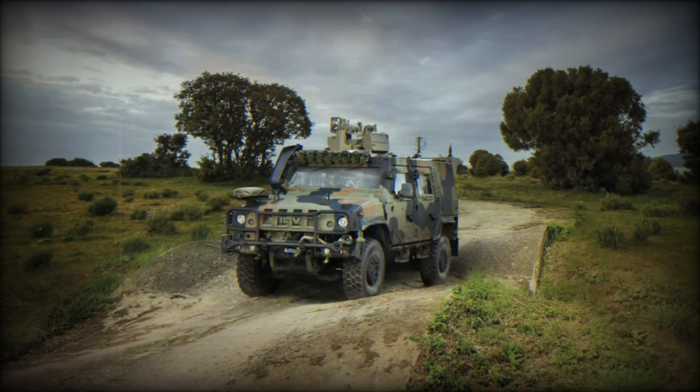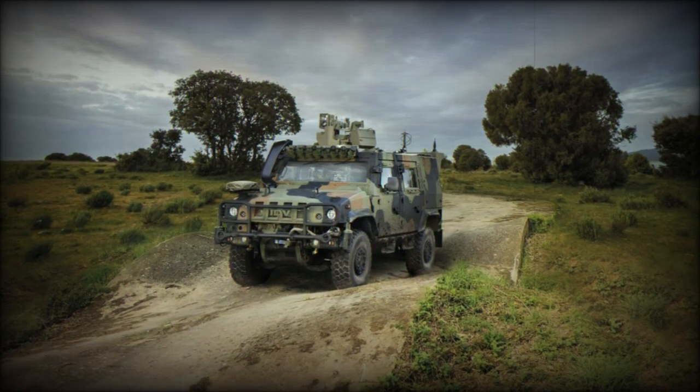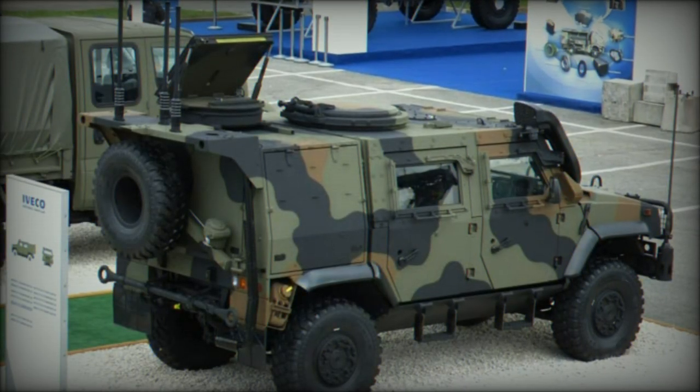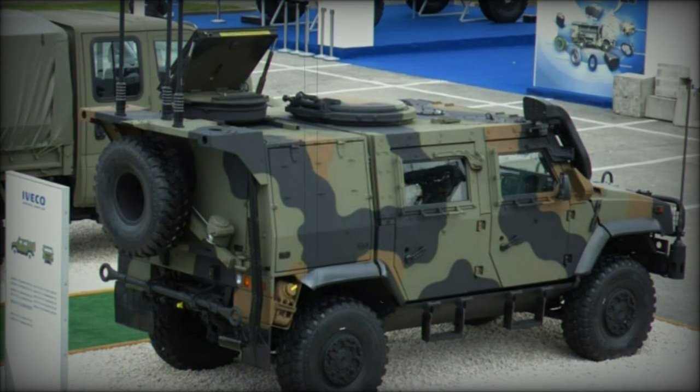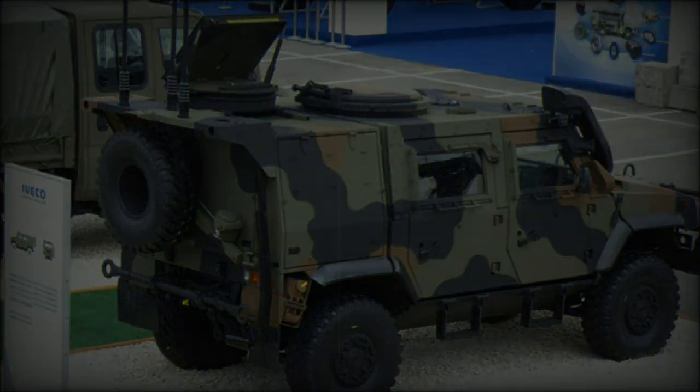The LMV2 is the culmination of years of development and field experience, setting a new benchmark for tactical mobility, crew protection, and operational versatility. Since its initial introduction, the LMV platform has been continually refined based on feedback from military end users across diverse operational environments.